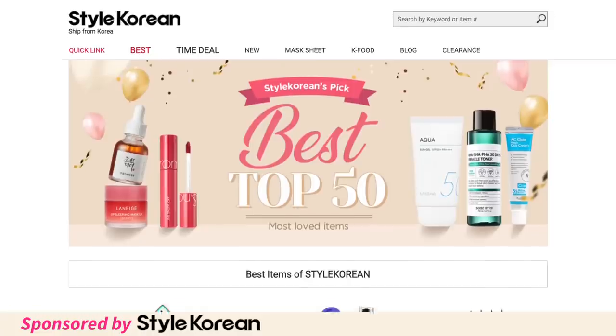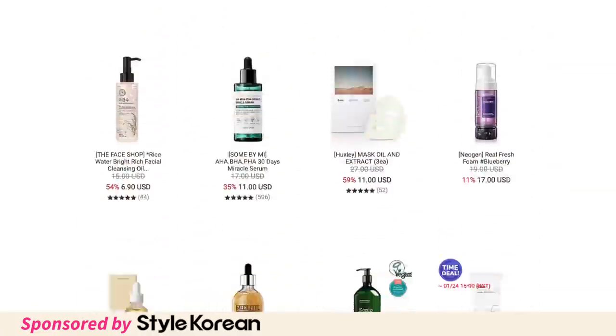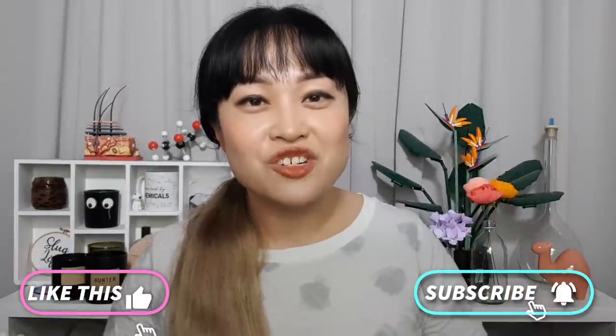Hi, I'm Michelle of Lab Muffin Beauty Science, chemistry PhD and cosmetic chemist. Today I'm going to be reviewing a bunch of Korean skincare products I've recently tried from brands I haven't really reviewed much before, and there's actually some really interesting biology involved. This video is sponsored by Style Korean, an online store that stocks a lot of Korean products.